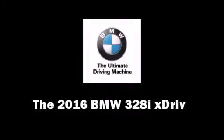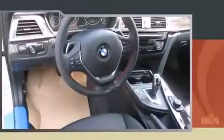The 2016 BMW 328i xDrive features all-wheel drive versatility, an automatic transmission, and a two-liter four-cylinder engine. Turbocharger technology provides forced air induction, enhancing performance while preserving fuel economy.